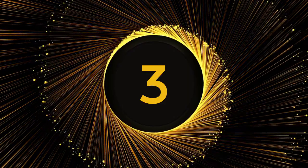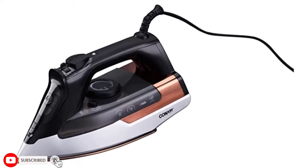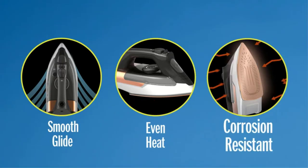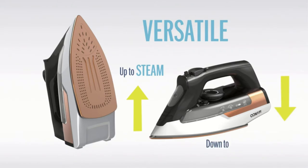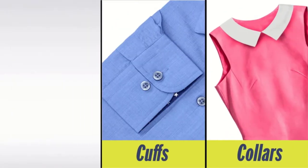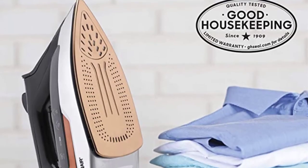Number 3. Conair Stream Steam 1875 Watt Pro Steam Iron. Even at the highest heat setting, the Conair Stream Steam Pro GI-300 Iron heats in less than 60 seconds. You can rely on it to remove stubborn wrinkles because it performed exceptionally well in our steam-producing tests and successfully de-wrinkled cotton, wool, silk, and linen test textiles.